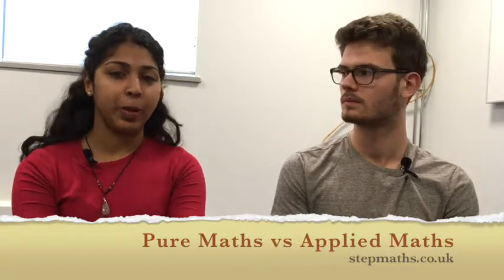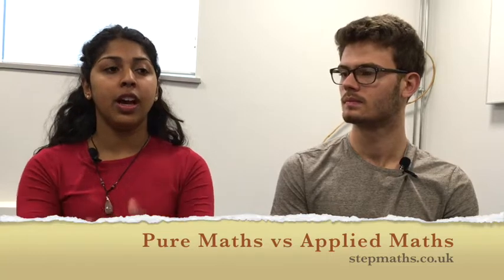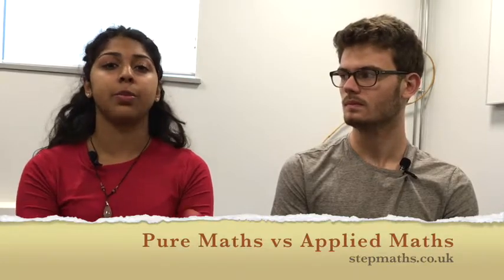At Cambridge you kind of have to decide between pure maths and applied maths towards the end of first year, because a lot of people sort of divert. I thought I would prefer pure maths when I went into university, and even though I do like some topics of pure maths,